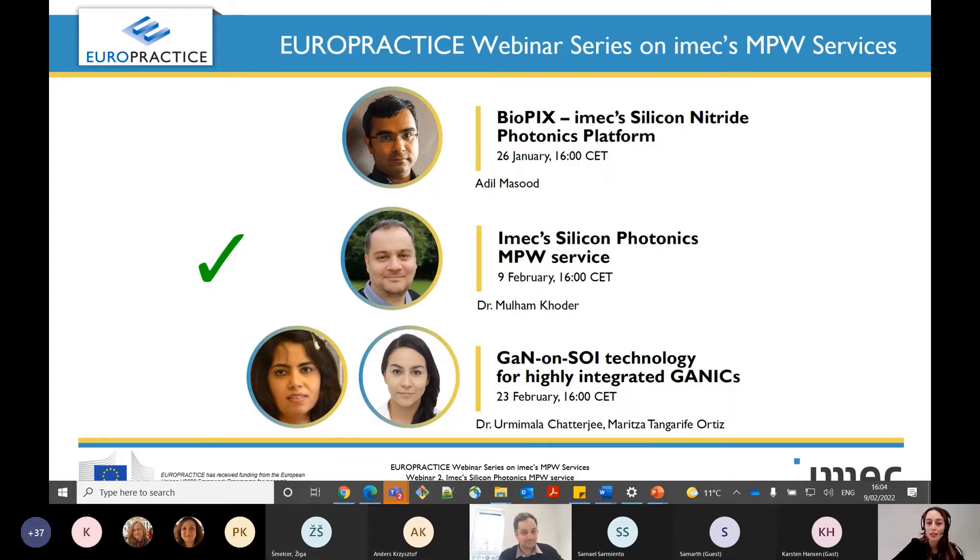Allow me please to introduce myself. My name is Maria Martinez Valado. I lead a team at iMEC responsible for the multi-project wafer services on iMEC technologies, and I will be your host for today's webinar, as well as for the rest of the webinars of this series. This series consists of three episodes. A couple of weeks ago, we had a very nice introduction and overview on Biopix, the iMEC silicon nitride photonics platform.